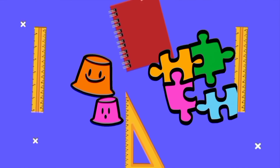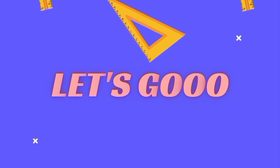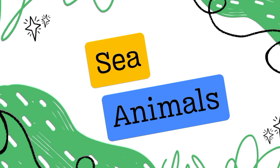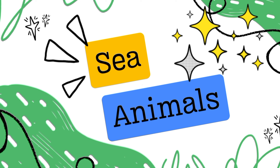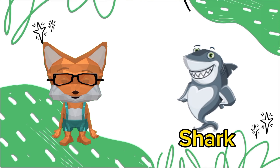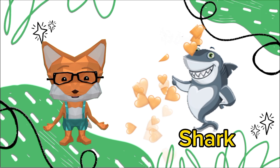Hello kids, are you ready to learn about sea animals? Get ready and fasten your seat belts for an amazing adventure! It's a shark. Sharks have been around for a long time, with their ancestors dating back over 400 million years, making them older than dinosaurs.